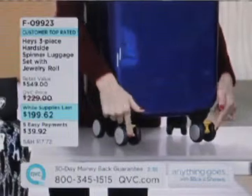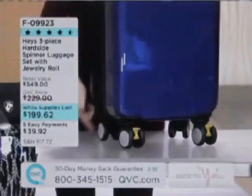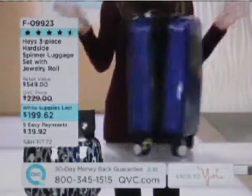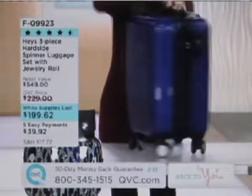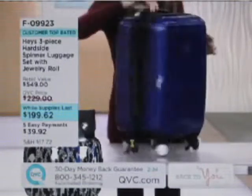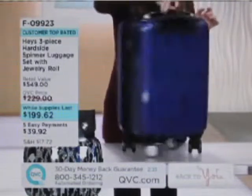You see something right here? One, two, three, four, five, six, seven, eight — this is eight-wheel drive. It glides, it spins. Easy maneuvering through the busy airport, easy to get on that narrow aisle of the cruise ship, the train, the plane, the bus. Whatever it takes, we can make it very easy with this eight-wheel drive.